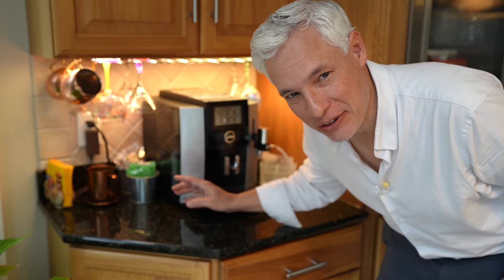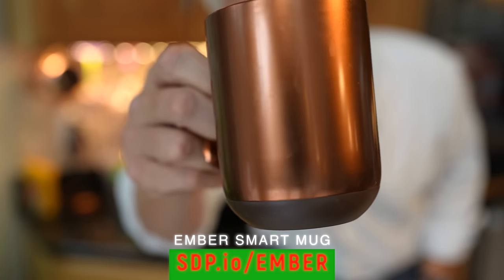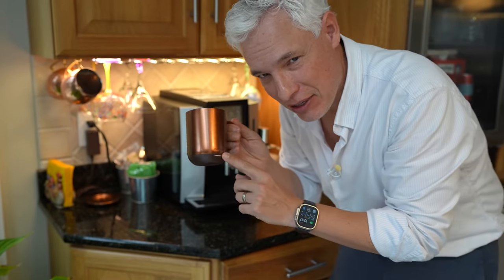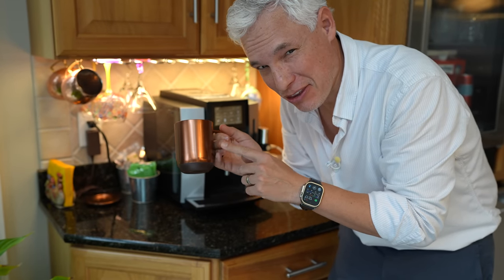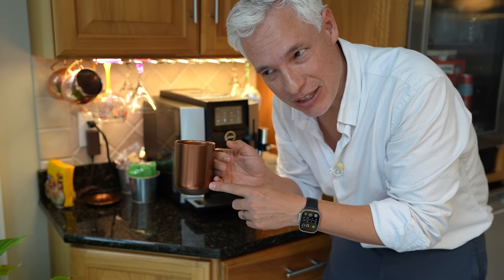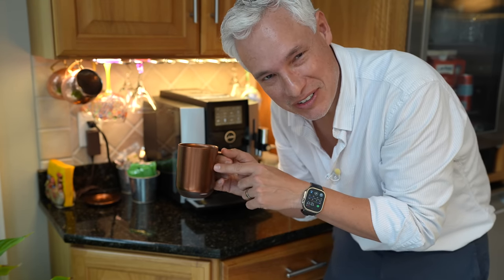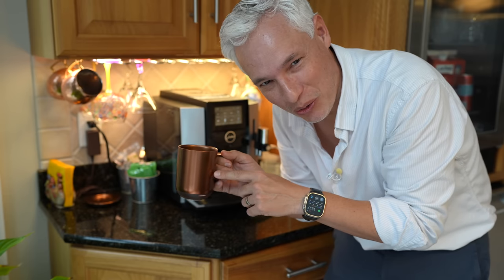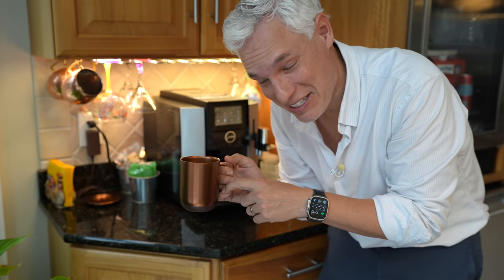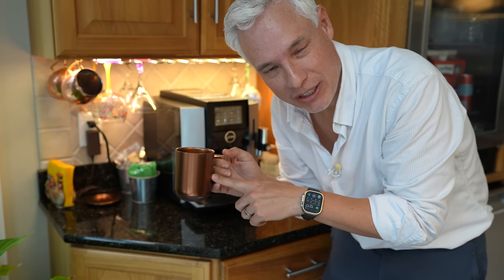Here's something I use every single day — an Ember mug. It keeps my coffee and tea the exact right temperature. The downside is this is the third one I've owned, because they have fixed batteries you cannot remove and the batteries wear out after a couple of years. I'm noticing this one is already getting cold a little too soon. But for the first couple of years, they're absolutely fantastic and I can't live without them — well, it's probably hyperbolic; I could probably survive.